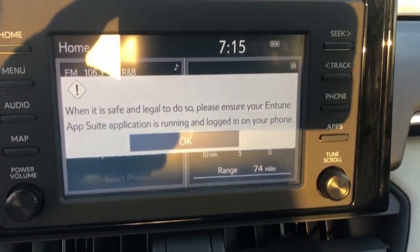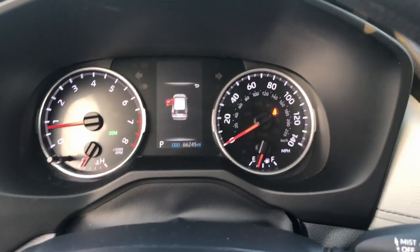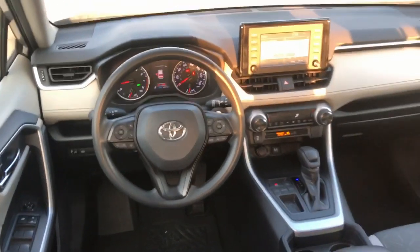Pre-collision system, lane departure warning, keyless entry, sun/moonroof, backup camera, fog lamps, lane keeping assist, keyless start, adaptive cruise control, heated mirrors.